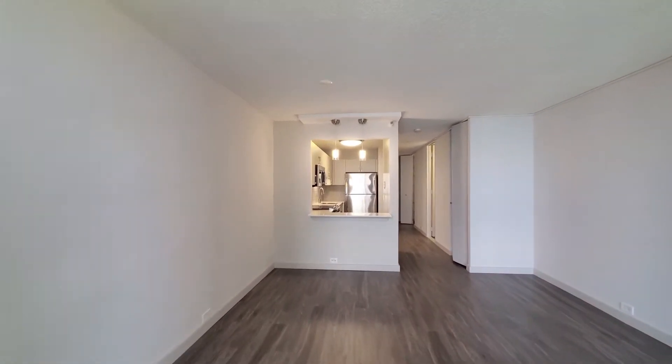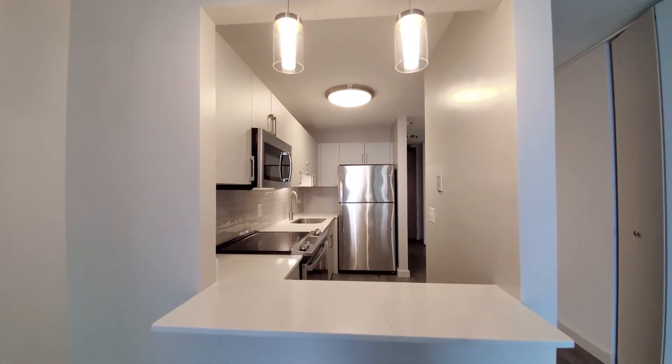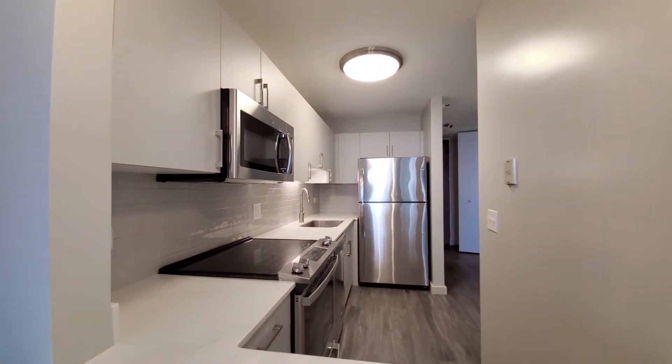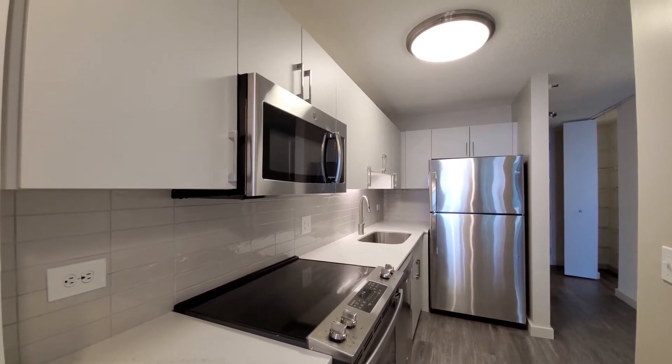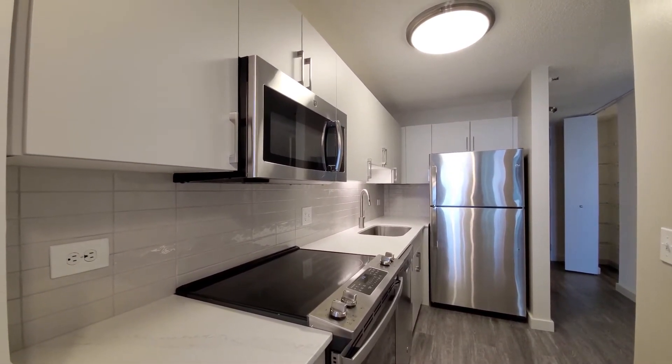It's a pass-through into the kitchen, with quartz counters with marble veining, pendant lighting above the pass-through, a four-burner electric range and dishwasher, wall-mounted microwave, and good cabinet and counter space.